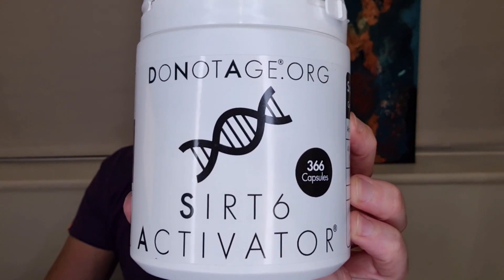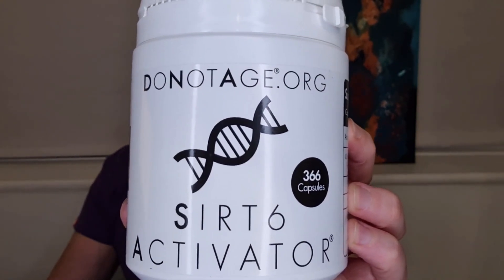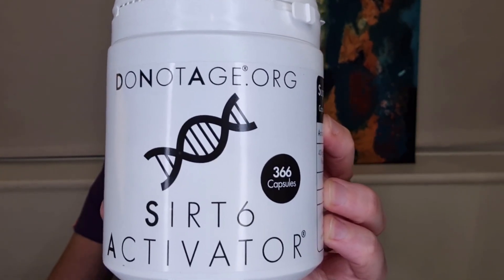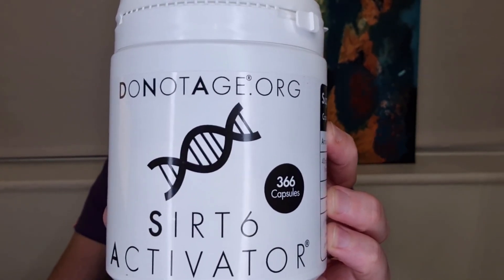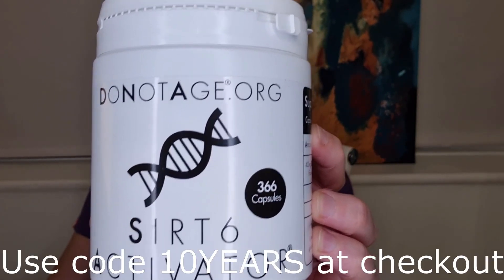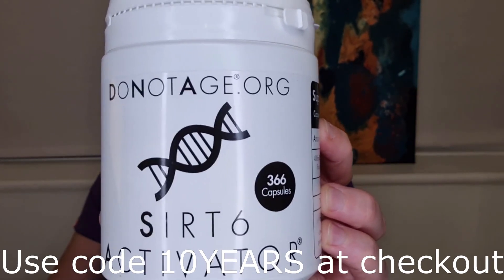If you want to try this SIRT6 activator, you can get it on the donotage.org website. It costs 287 pounds or 347 US dollars for 360 capsules, and if you use code '10years' at checkout it will give you an extra saving, which also works on all their other products as well.